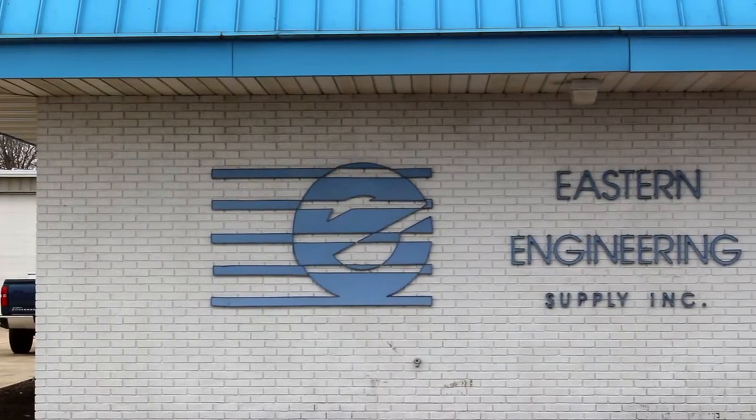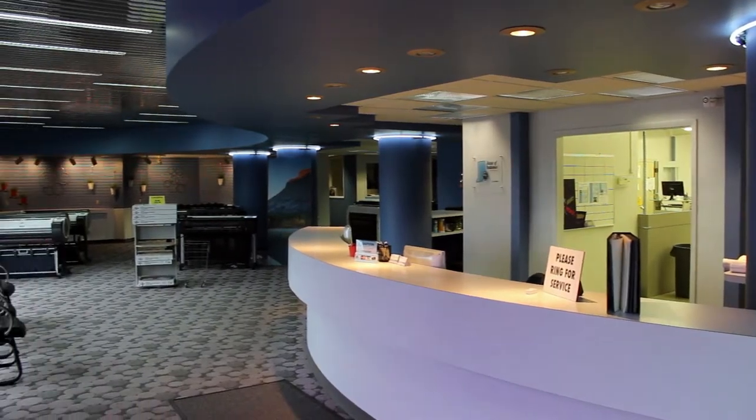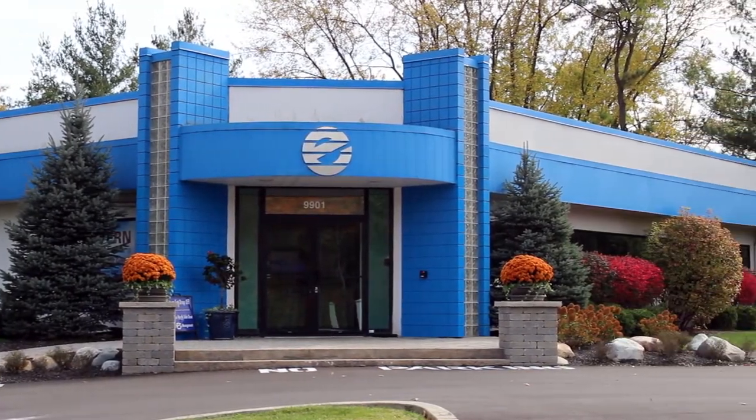Eastern Engineering originated in Muncie, Indiana. You can see here our current Muncie store, which also serves as our warehouse for our equipment inventory. We have since expanded to Fishers, Indiana, which is just north of Indianapolis.